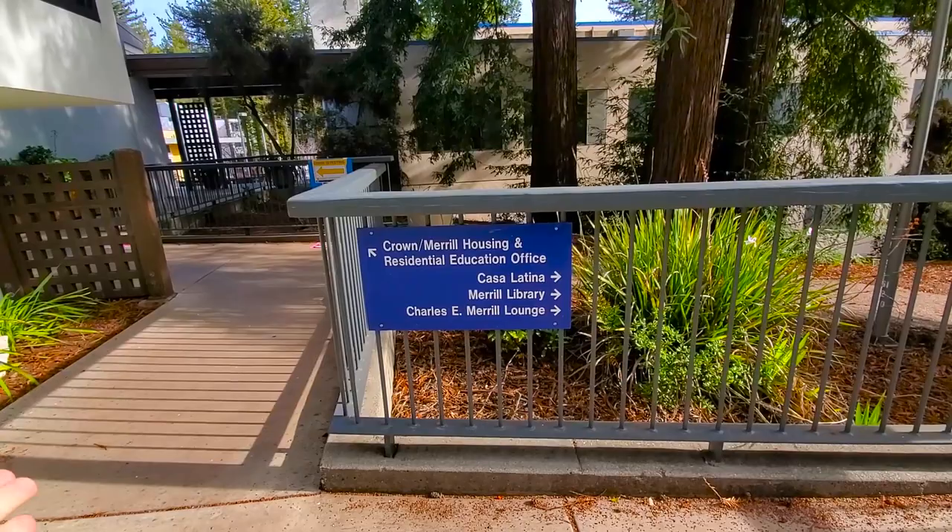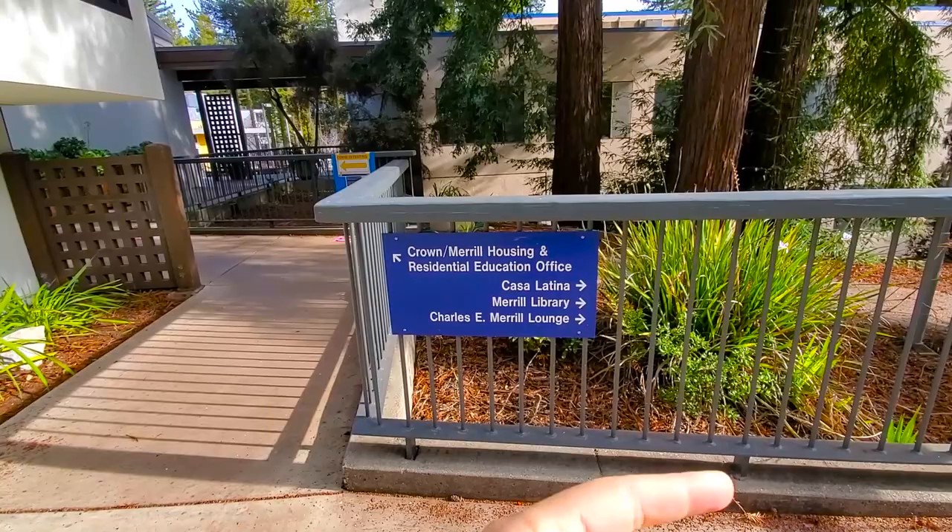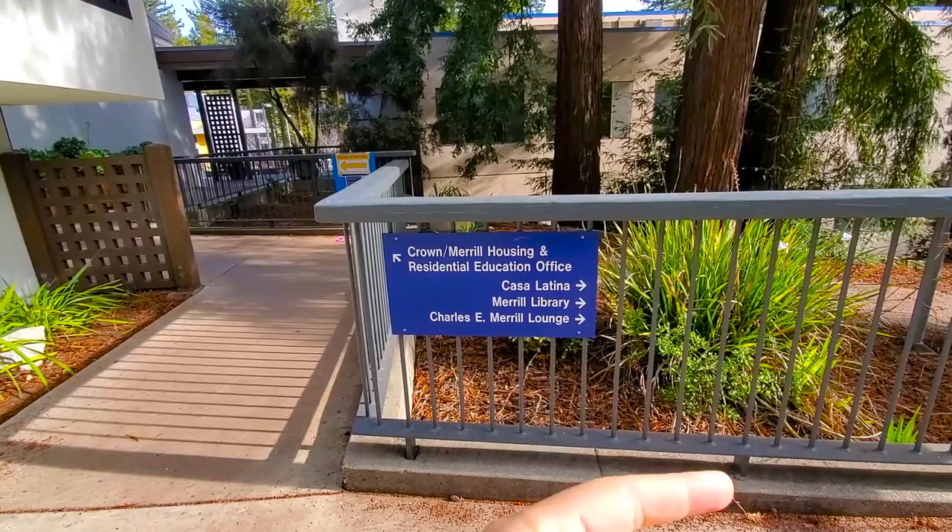Over there is Casa Latina, which is actually a really cool study space, as well as the Merrill Library and the Charles E. Merrill Lounge. Casa Latina is a place to study, while the Charles E. Merrill Lounge is a place where events happen. Now I'm going to go ahead and show you the Residential Housing Office and do a loop around.